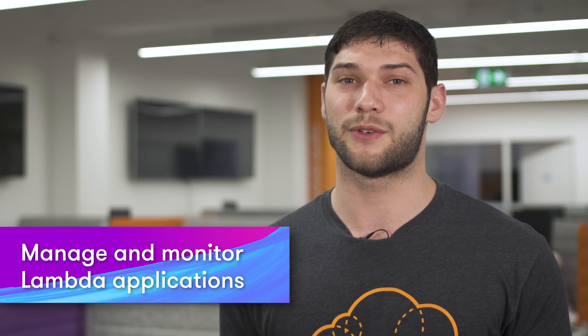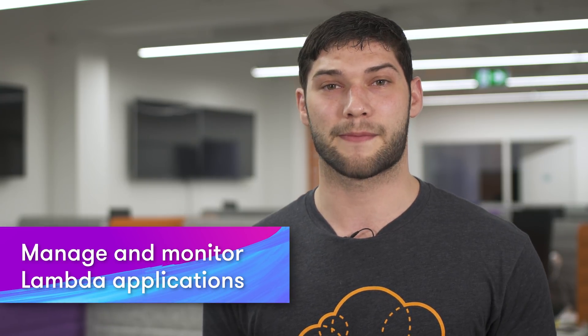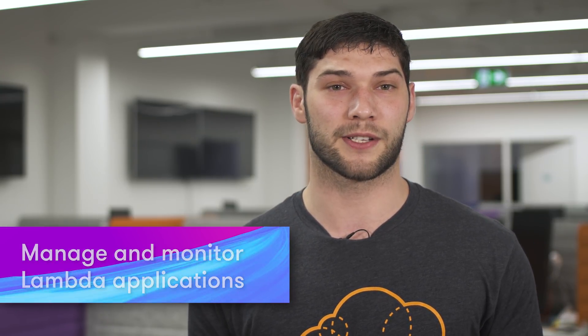My favorite announcement from the team was the release of the new Applications tab in the Lambda console. The tab allows you to manage and monitor your serverless applications, view traffic, errors, and performance as a whole application. They group your application together based on the CloudFormation template that you use to deploy your app, giving you oversight on the resources and the performance of your serverless applications.